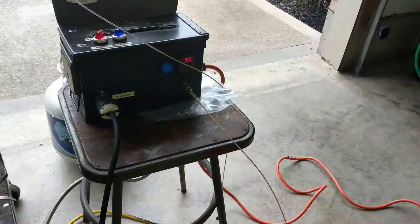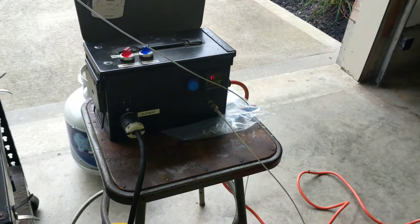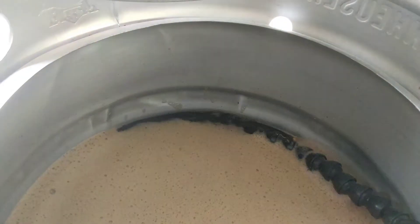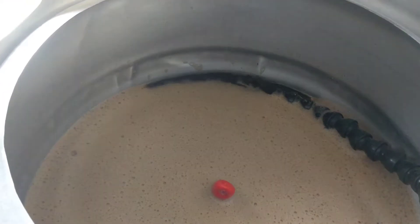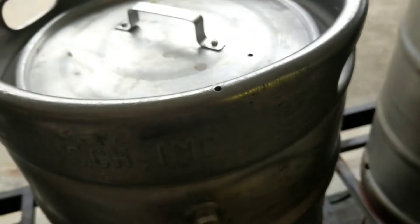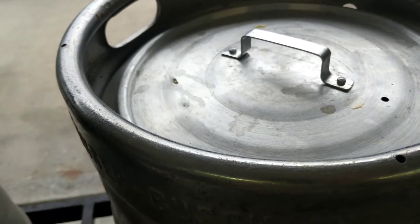All right, brew day has started. Got the temperature good, pump's running good, smells awesome - big stout smell in these walls. Here we go, just started a 60-minute mash. It's kind of my version of the Stone Russian Imperial Stout.